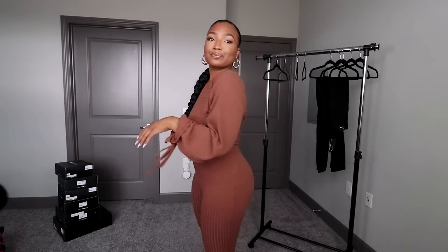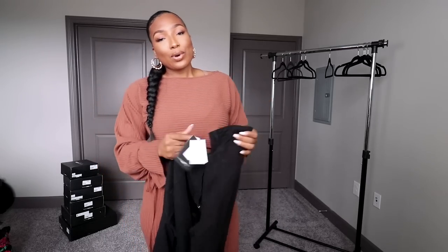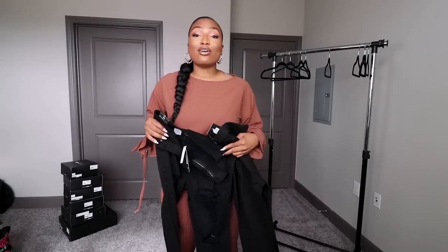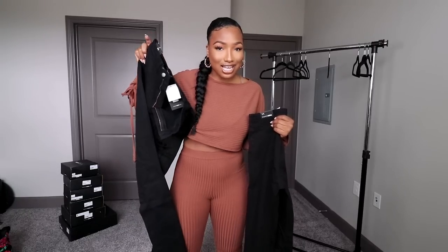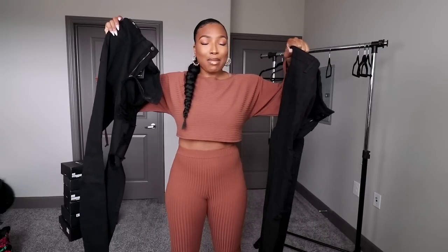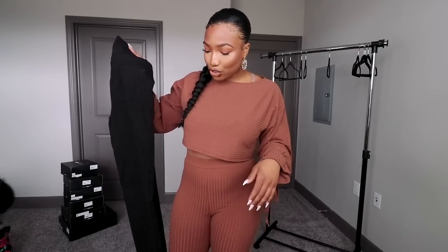I also got these black high-waisted pants — two pairs — that I was going to try on. These are supposed to be high-waisted pants but they don't fit. What's funny is the stacked pants earlier in the video are a size 11 and they were a little too big, but these I can't even get up my thigh. A little disappointed because I was excited to get some black pants — gonna have to return those.